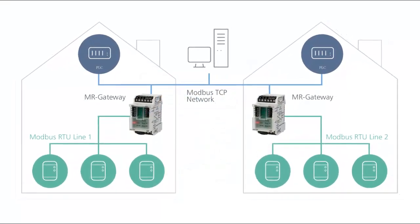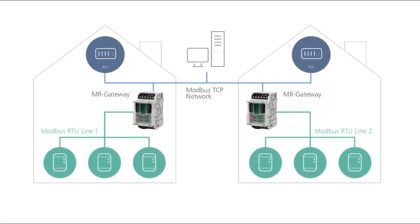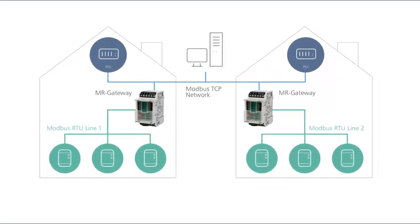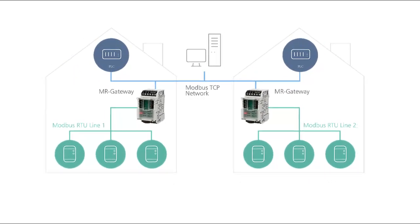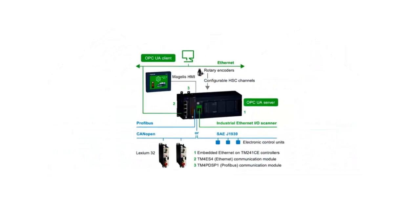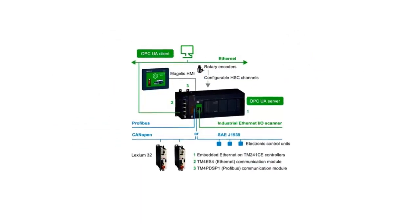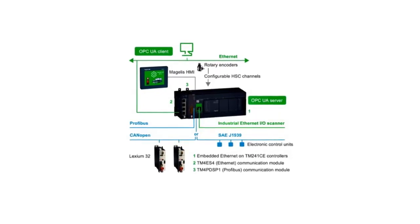Ultimately, the choice of PLC brand depends on your specific application requirements, the industry you operate in, your familiarity with the programming environment, and the level of support and service available in your region. It's advisable to consult with a qualified automation expert or system integrator to make the best decision for your automation project.